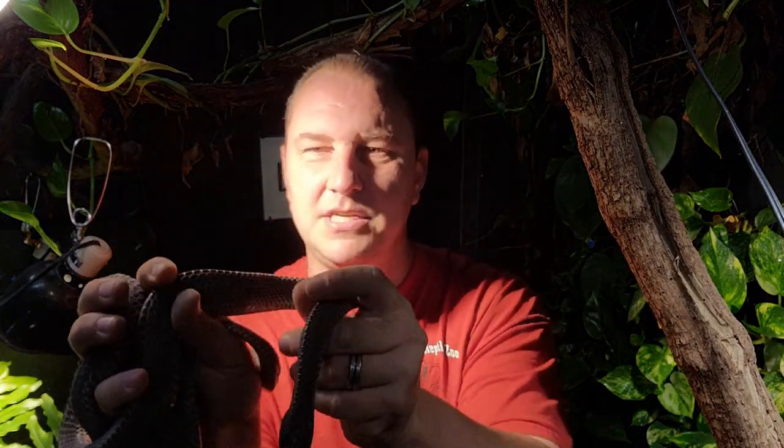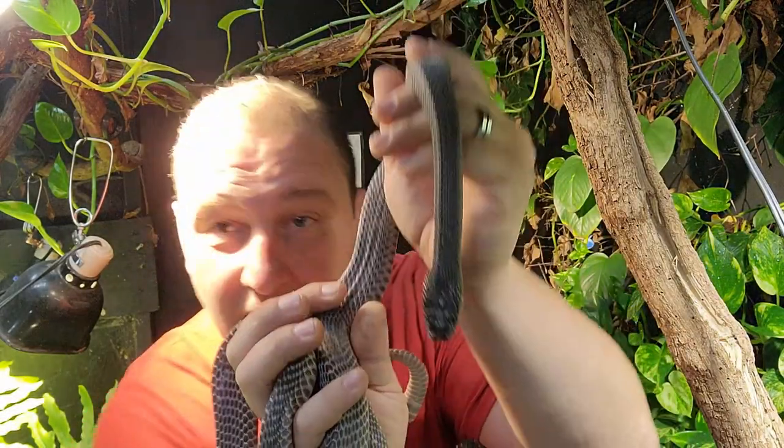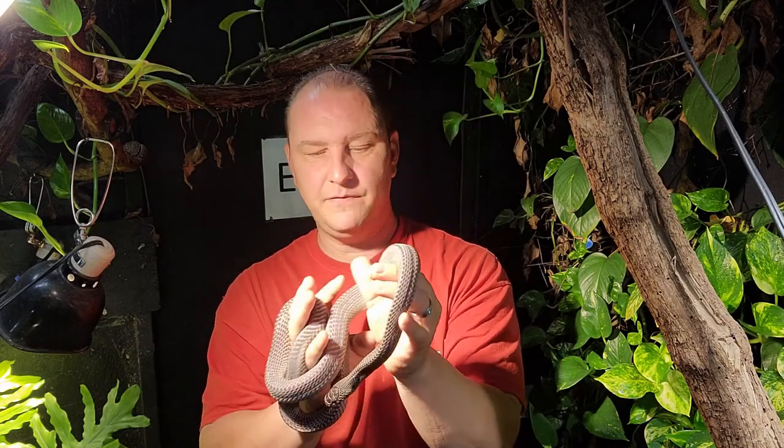They get the file snake name from the head shape — let's see if I can get his head up here — that kind of looks like a file. It also works really conveniently for them to be able to get down into the ground or underneath mulch, leaf litter, things like that.